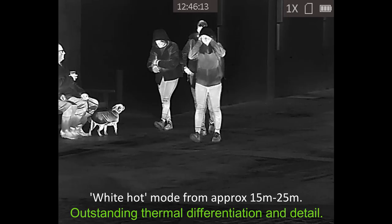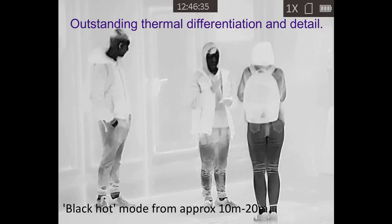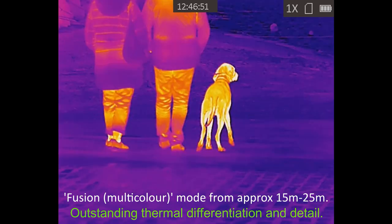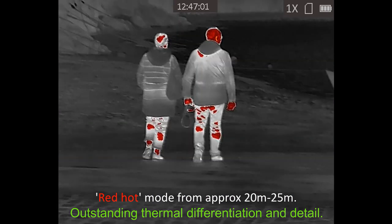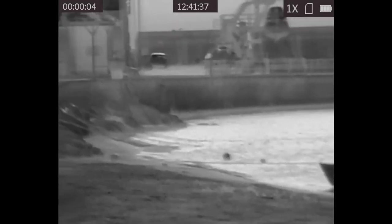I learned the hard way that the TQ50C sadly doesn't record audio with video clips. These are just a few still images on the fly just before I took the scope around to Bruce for his evaluation. I'm stepping through the palettes using the mode button on the left of the control panel: white hot, black hot, fusion which is multicoloured, and red highlights — which I really don't like. I'm not a fan of the fusion palette either.